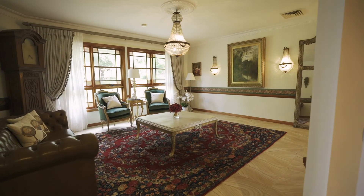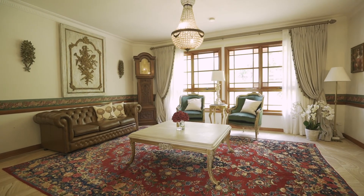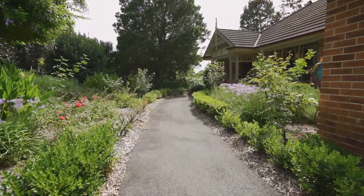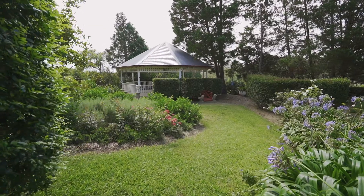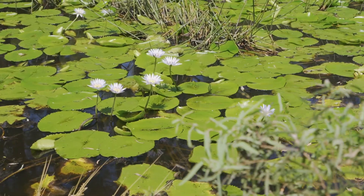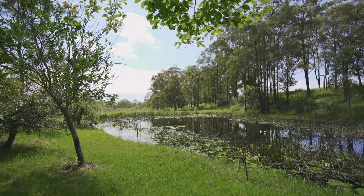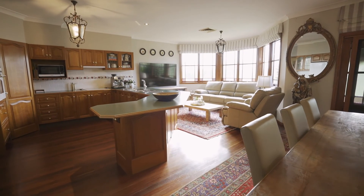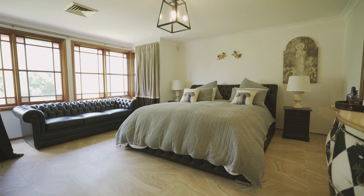Absolutely stunning four bedroom home with office, formal living areas, huge rumpus room that can easily be converted into a fifth bedroom with ensuite, flawless gardens, fully fenced property on 2.7 acres with a huge dam, a bore, and a huge spacious shed. This home is absolutely flawless and ready for your inspection today.